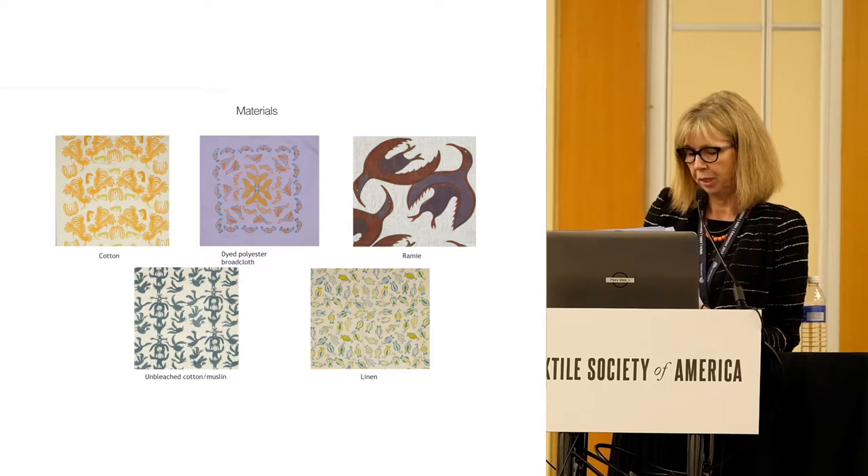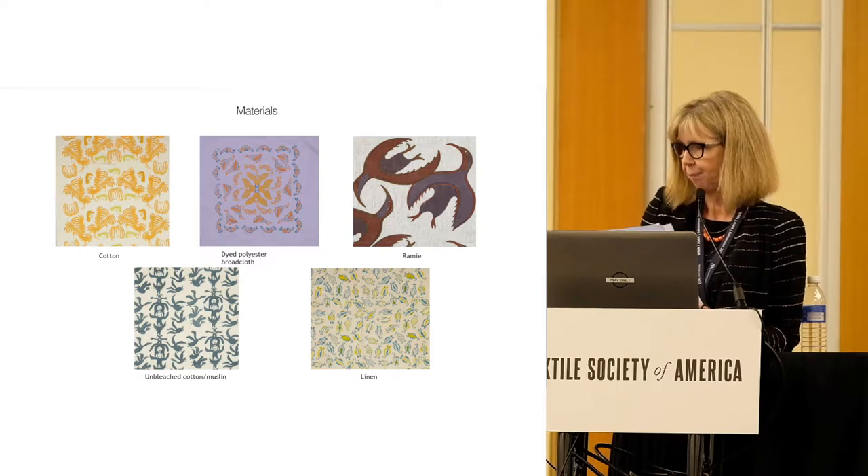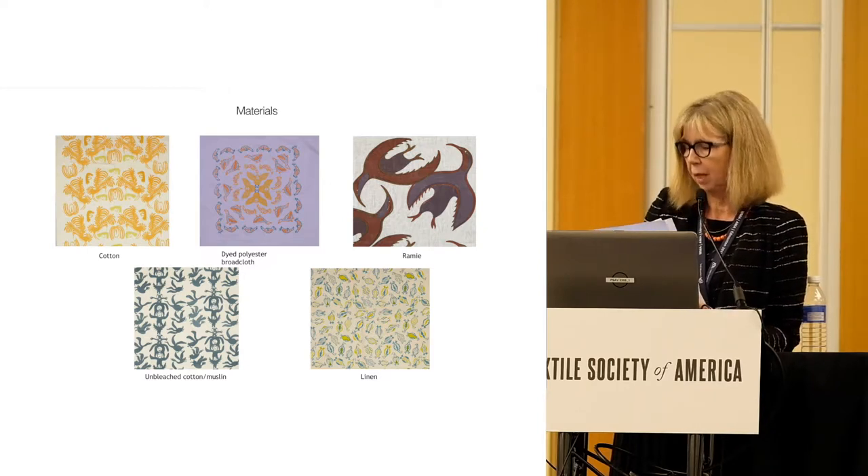In an effort to bring greater knowledge of printmaking to the Arctic, in 1958 James Houston spent four months in Japan studying block printing under the Japanese master Inichi Hiratsuka. Houston returned bringing Japanese printmaking tools and paper, and taught the technique to the printmakers at Cape Dorset.